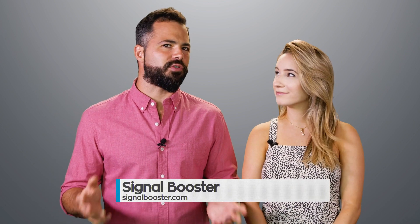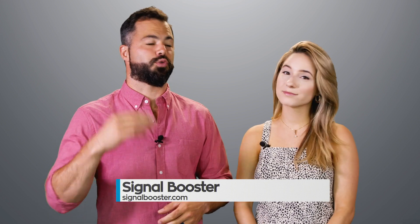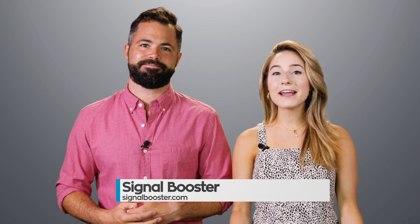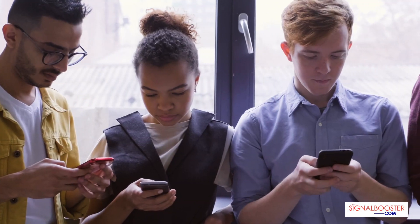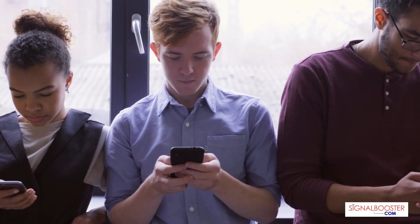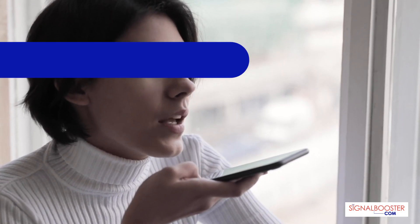In this day and age, we're somehow still dealing with weak cell signals that interrupt our phone calls or worse, drop our calls completely. This plays on our ability to work from home. How are we still dealing with this problem? Well, you don't have to anymore — not with Signal Booster technology, a device that boosts your cell signal so any device can connect wirelessly and transfer data as intended.